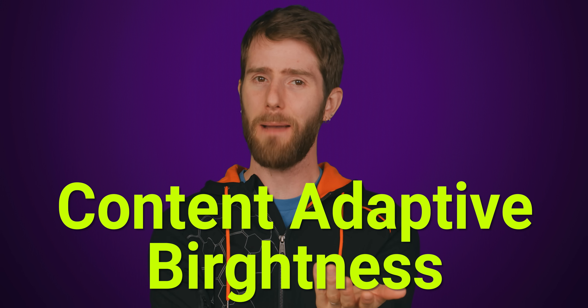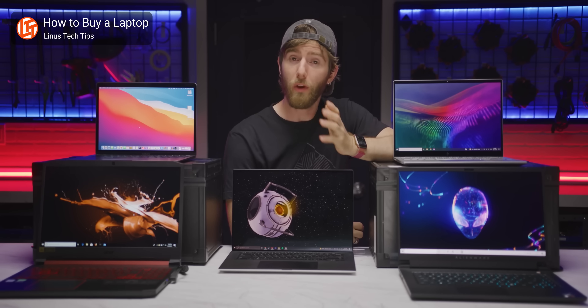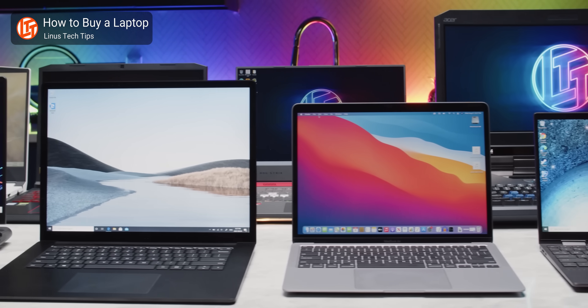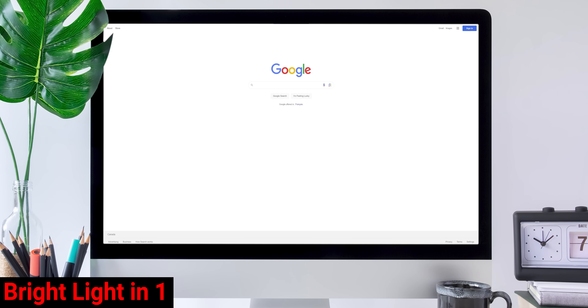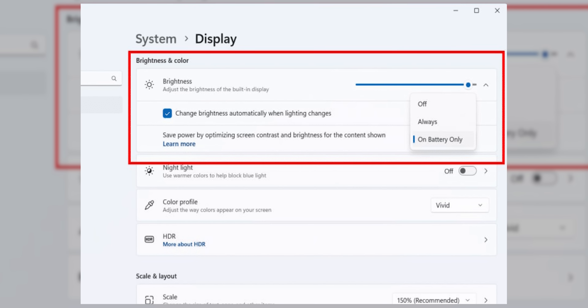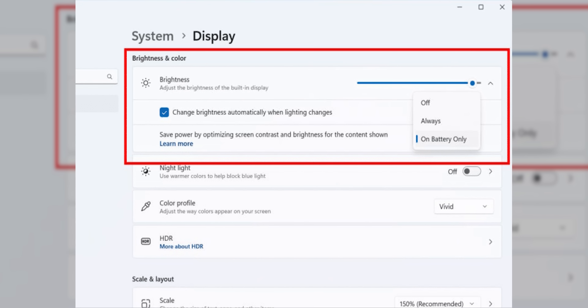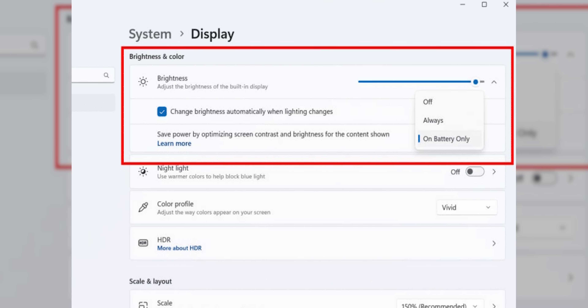Now that we've talked about a feature for your ears, how about one for your eyes? Content Adaptive Brightness. This is a feature for laptops and other systems with built-in screens that can change your brightness on the fly depending on what you're looking at. So instead of having a jarring transition from a dark web page to a white one, Windows will tweak the contrast and brightness to reduce the strain on your eyes and to improve battery life. You can toggle it on or off right here, so if you're doing color work where accuracy is critical, or if you just don't like the effect, you don't have to use it.